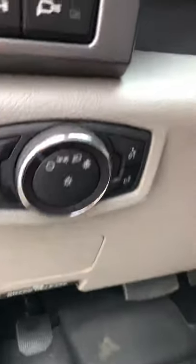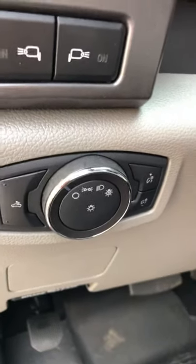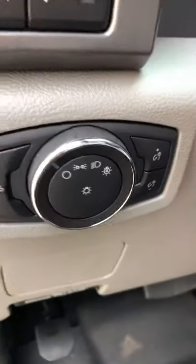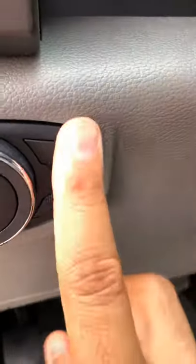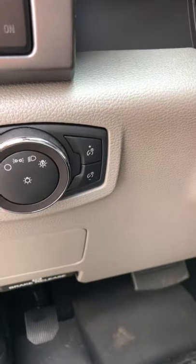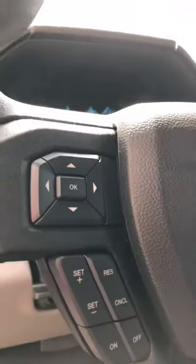Looking at the mirror controls — you've got your turn signal indicator, headlight adjustment with the plus and minus buttons to adjust your mirror positions, and also a cargo light button. Inside, it also has the manual lumbar support for your back — you pump that bladder up and let it out. I'll try to show you on camera, but that's what it has as far as that goes.